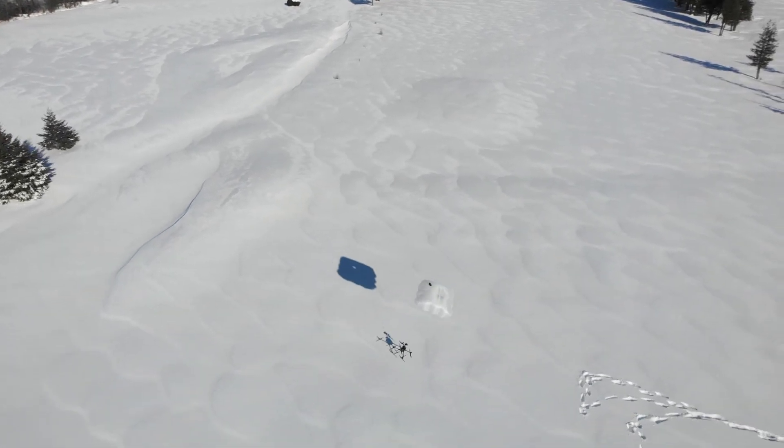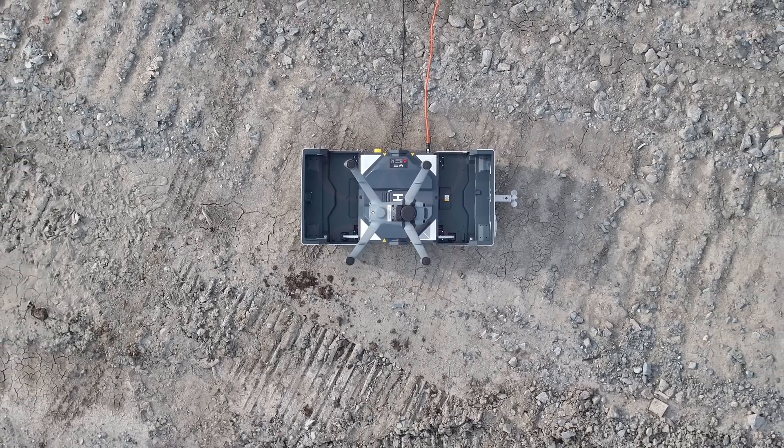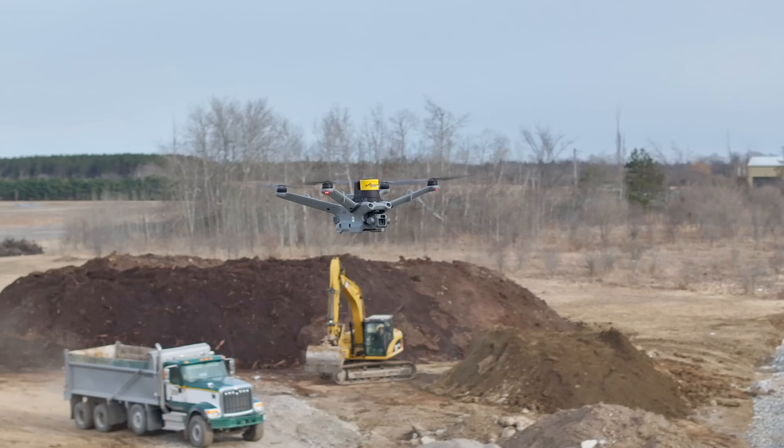This opens a whole new chapter in public safety drone operations. The AVSS drone parachute represents a significant leap forward for public safety drone technology.